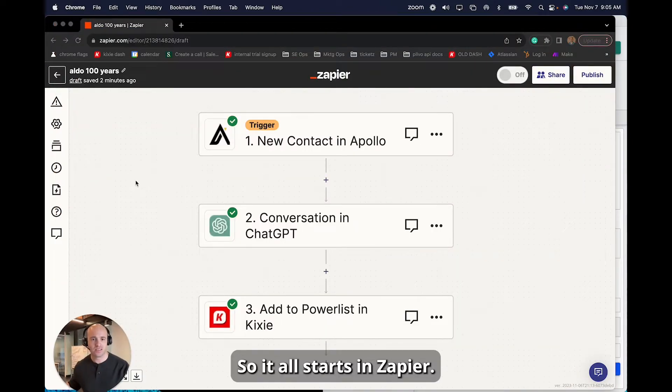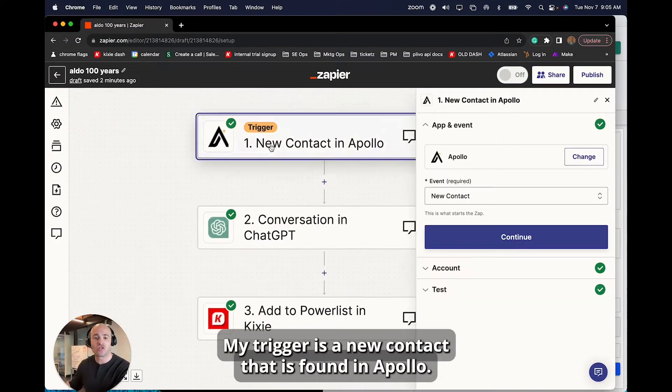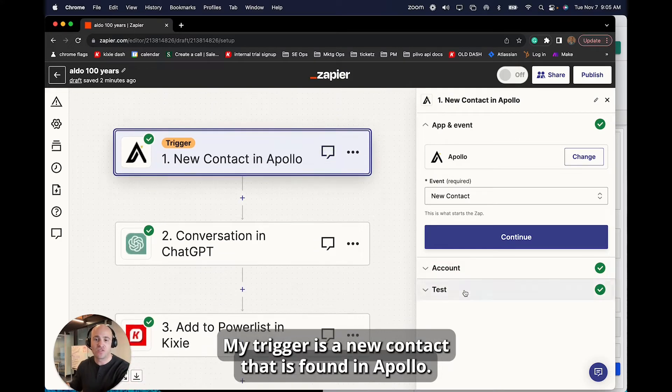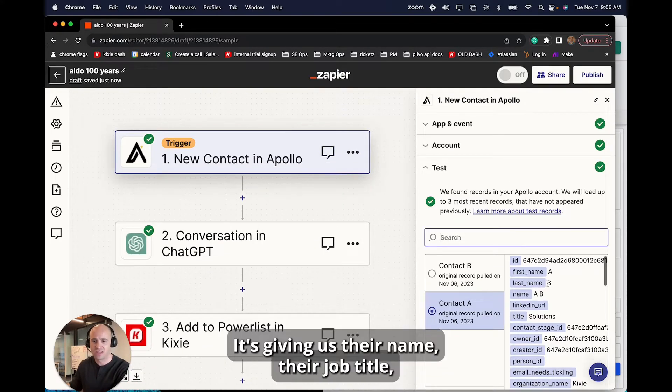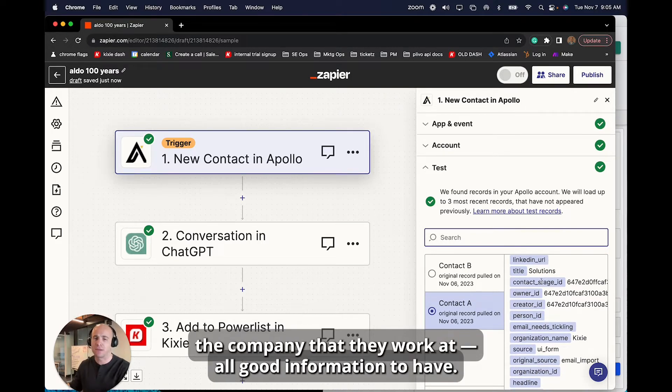It all starts in Zapier. My trigger is a new contact that is found in Apollo. We can see a contact over here — it's giving us their name, their job title, the company that they work at — all good information to have.